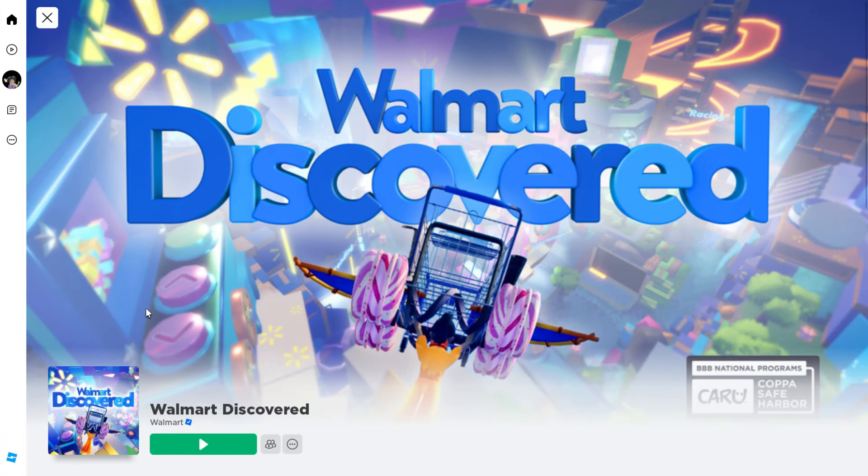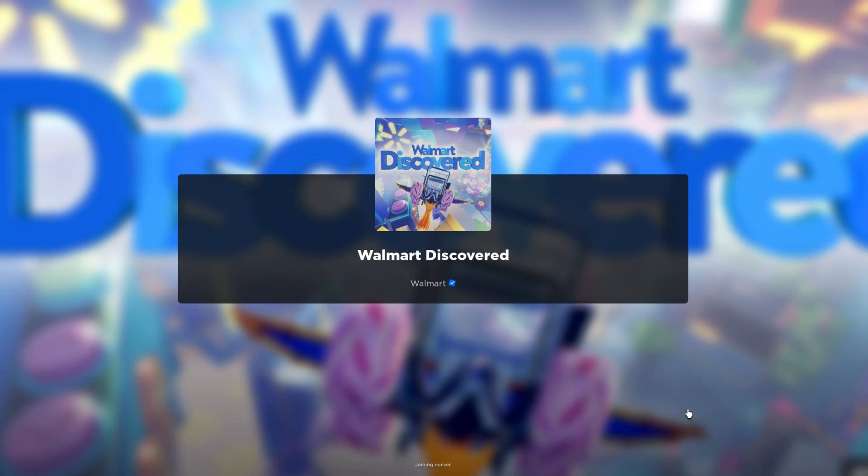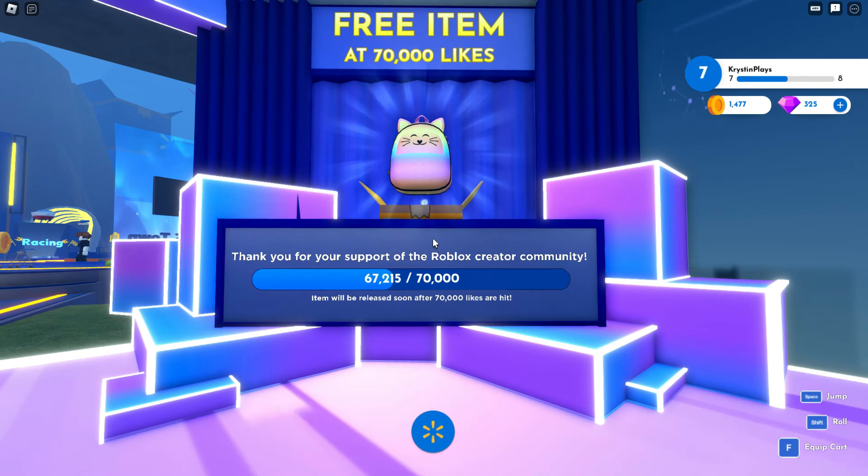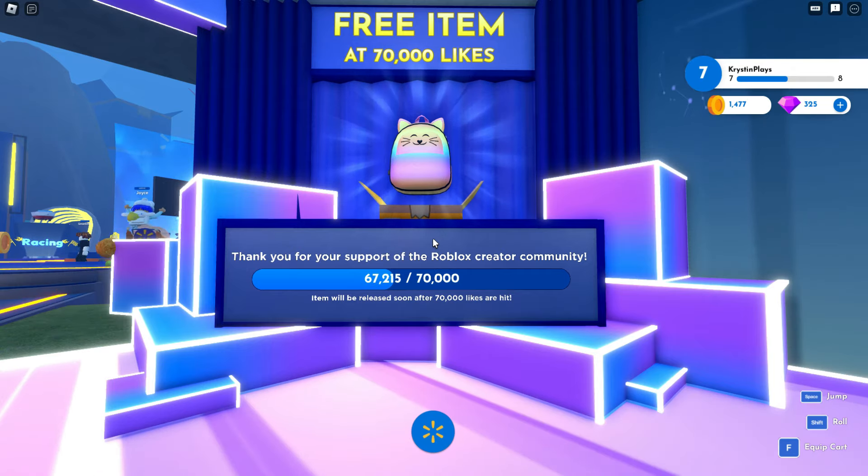So in order to get it, we're going to head over to Walmart Discovered. I'll leave a link for this game in the video description. Once you get into the game, at spawn you'll see the free item at 70,000 likes.